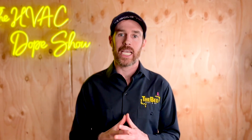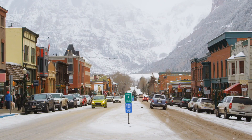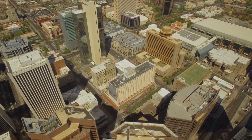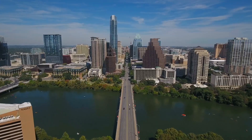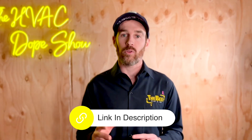Just to mention — in case you're unaware — we are an HVAC service company and actually provide service in Denver, Colorado as well as Phoenix, Arizona, and we'll be coming to several markets in Texas soon. So if you're in need of HVAC assistance, there's a link in the description to our online scheduler for your convenience.